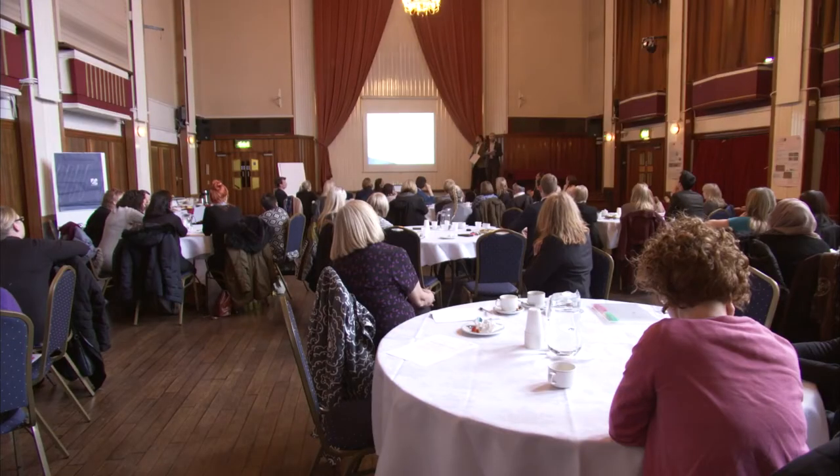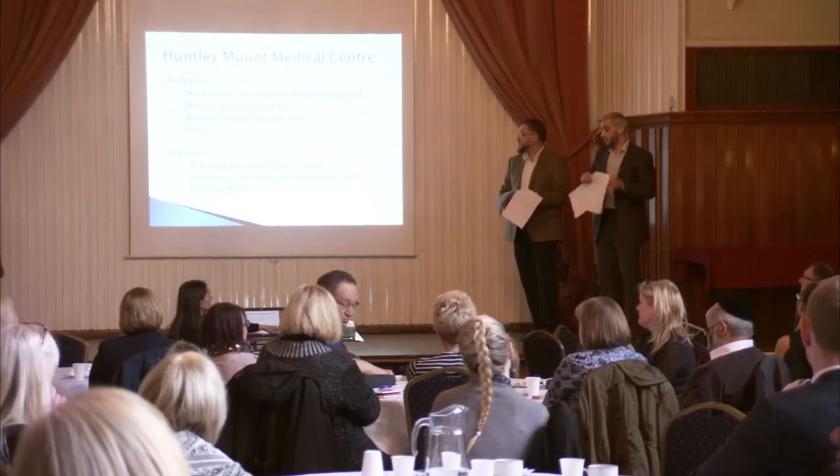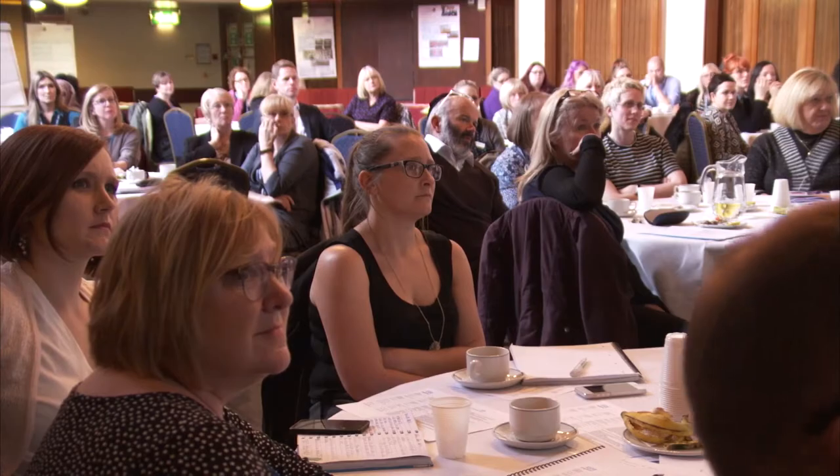Whichever practice you go into, inevitably somebody's going to be doing something really well. So it's about perhaps pinching some ideas from a practice down the road and giving people the space to share and celebrate those successes. Today's celebration event is for all of the practices directly involved in Bury, for them to showcase the work they've done. We were looking for a project that would bring practices together and empower our receptionists to have a real handle on what's going on and be able to change what's happening within the practices.